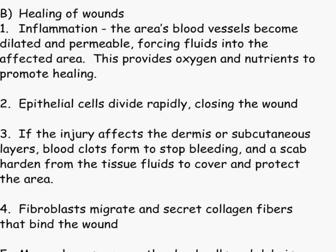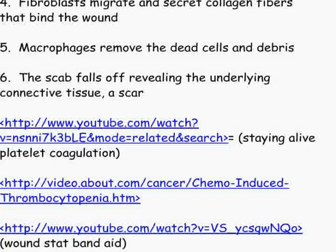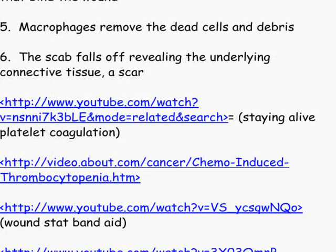I have a link below where you'll be able to see a video on this. If the injury affects the dermis or the subcutaneous layers, you're going to have blood clots form to stop the bleeding and a scab hardened from tissue fluids to cover and protect the area. Fibroblasts are going to migrate and secrete collagen fibers that bind the wound. Macrophages remove the dead cells and debris — this is where you end up getting what looks like pus, which is dead parts of cells and dead bacteria. The scab falls off, and underneath you've got new connective tissue as a scar.